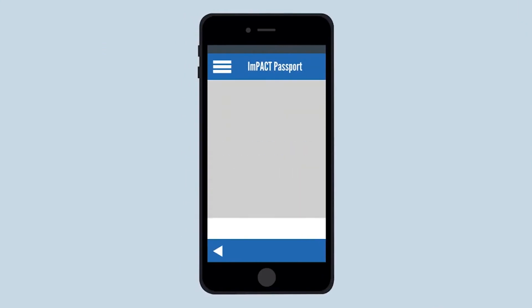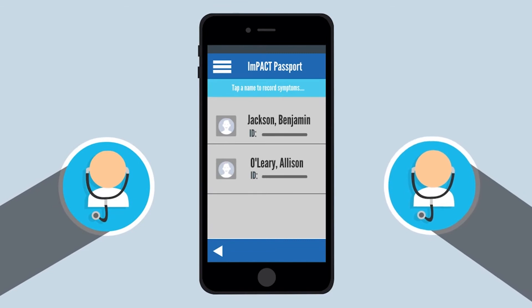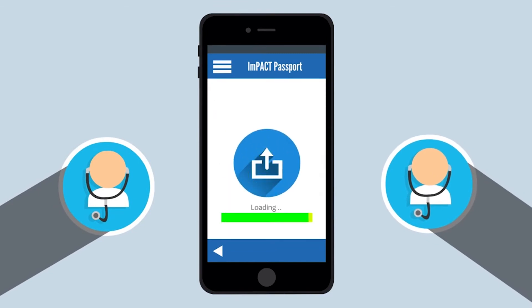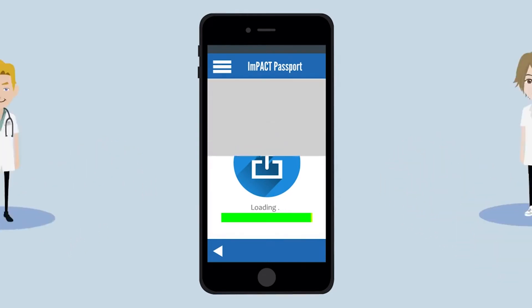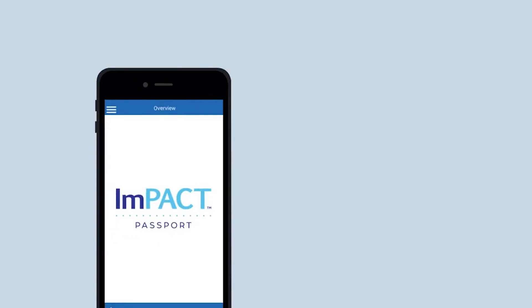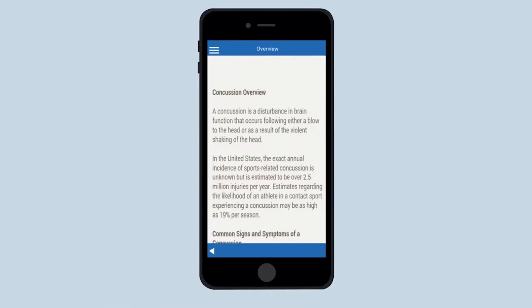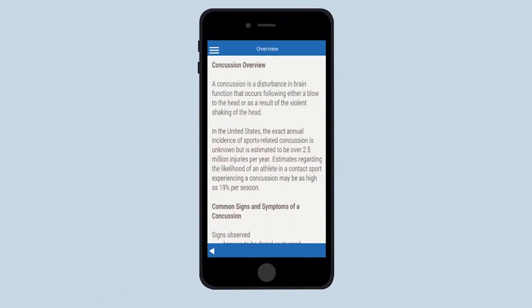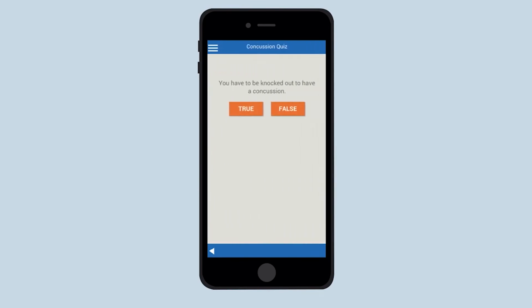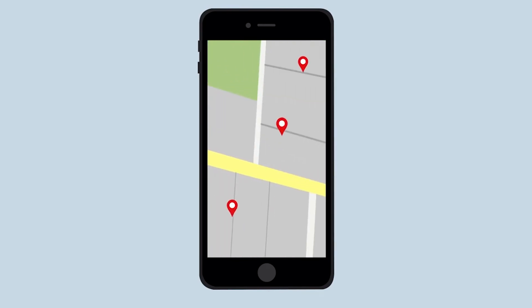Using a unique ID given to them by Impact Applications, test takers can report symptoms through the Passport app, which are then uploaded automatically to the Impact Applications database, where health care providers are given access to data. Test takers can also get general information and education on concussions, take a quiz about their symptoms, and easily locate an Impact-trained health care provider in the area.